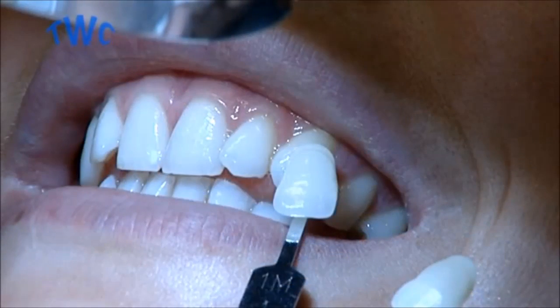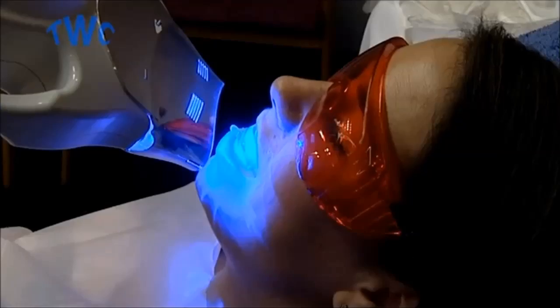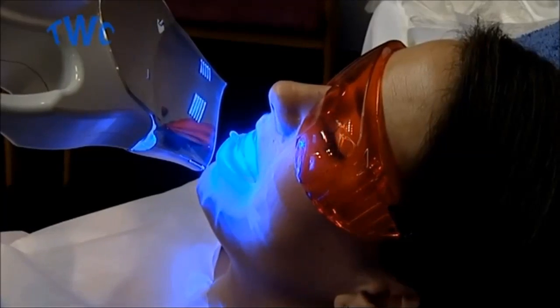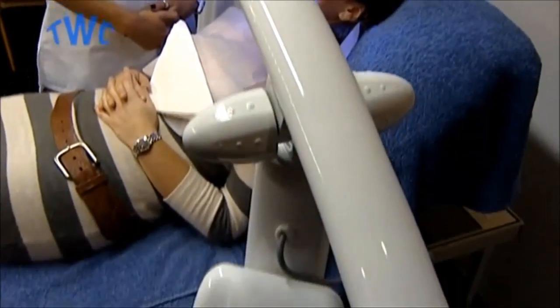In comparison to weeks of wearing uncomfortable trays and gradual whitening, the convenience for your customers in terms of speed of application and instant results makes the Eyebrite system the perfect choice for today's busy individuals.